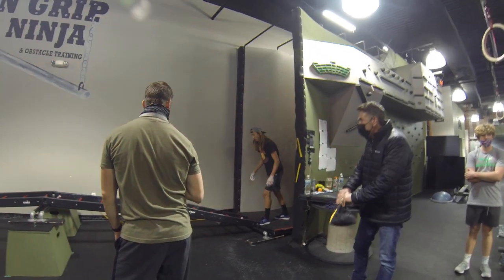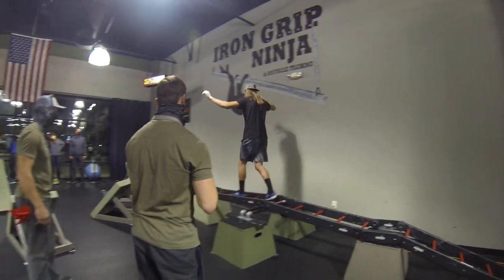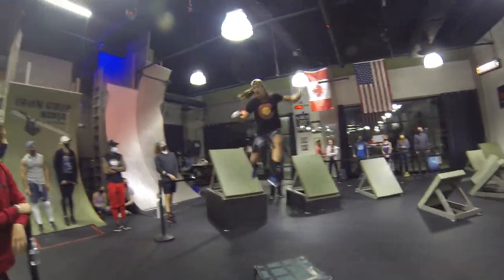Alright, here we go. You got it! I'm going to do the first obstacle very nicely. Awesome. Onto his second. Very cleanly through. Onto his third.